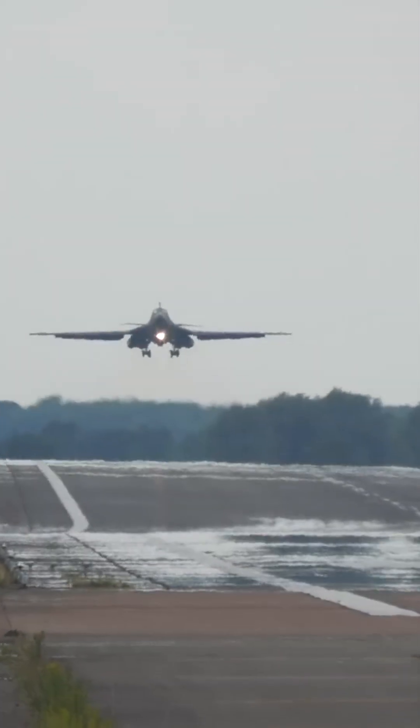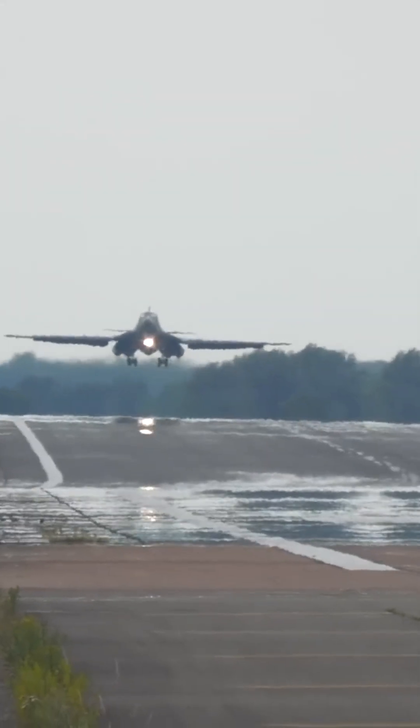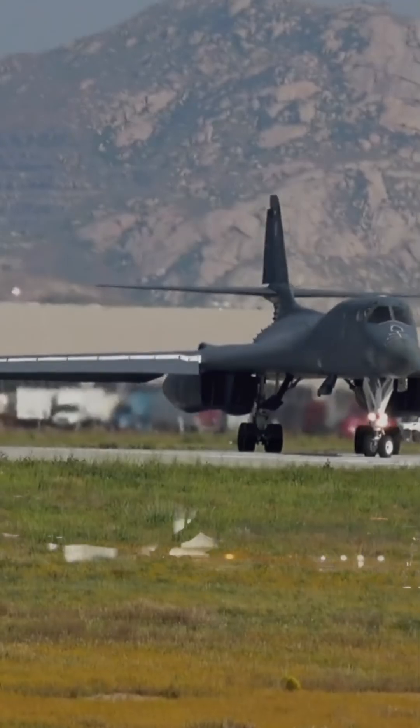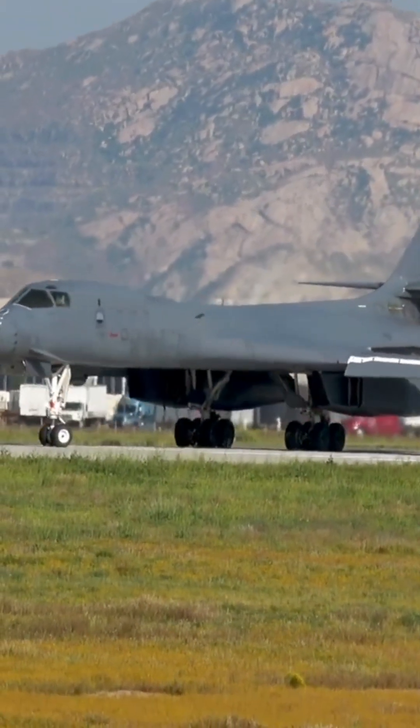Its reduced radar cross-section, achieved through serpentine air intakes and radar-absorbent materials, makes it a true hunter in the night. The B-1's true highlight is its ability to carry the most powerful bunker-busting bombs in the world.